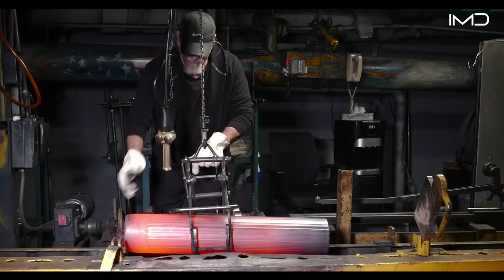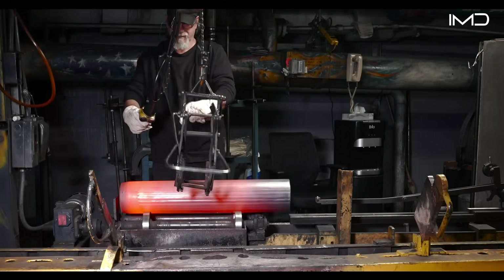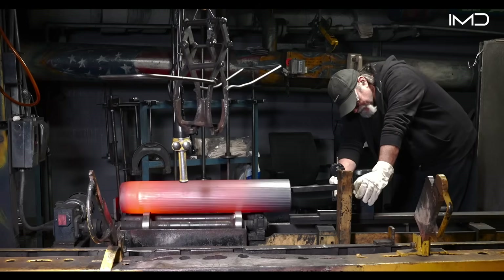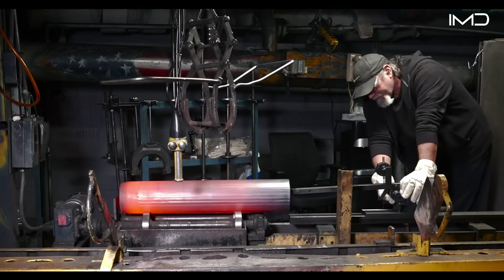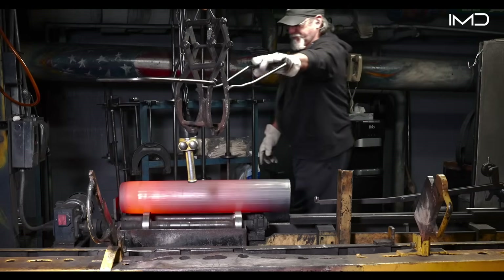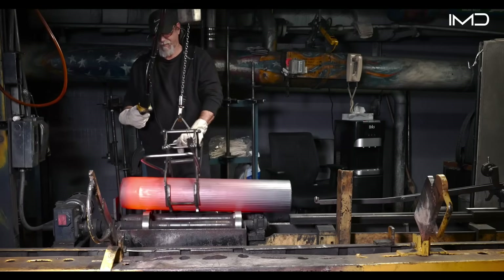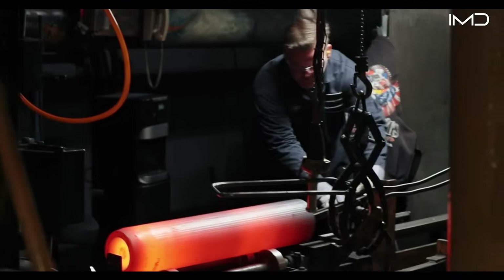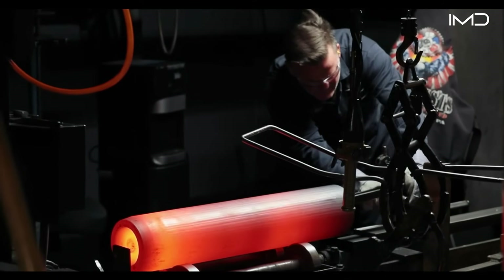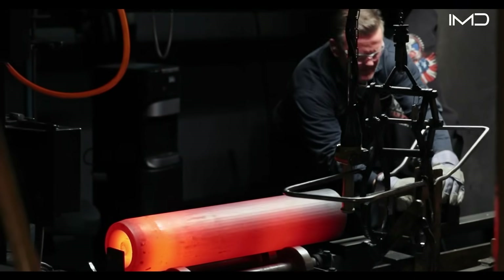The red-hot parts pass through the subway to a hot-inspect station, where an operator halts the line every few minutes for a check. Wall thickness and length are measured while the steel is still at 1,800 degrees Fahrenheit. This inspection ensures the forging process remains precise and defect-free. Calipers, micrometers, and gauges confirm exact dimensions to the millimeter.